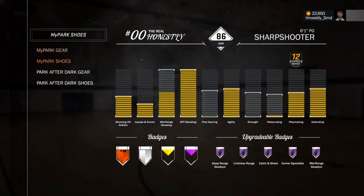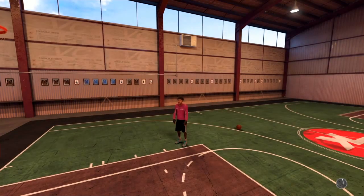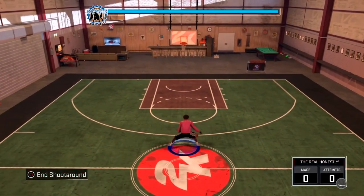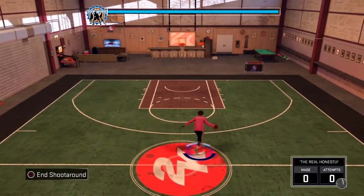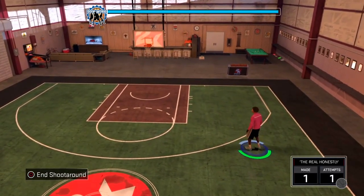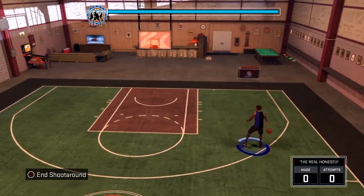The next outfit is some more heat. We got the pink motorcycle jacket, the Spurs shoes, and we had to put on the South Beaches — the LeBron South Beaches. Amazing fit, especially in the park with the black tattoos on the hands. I love it — look, I'm shooting greens already.